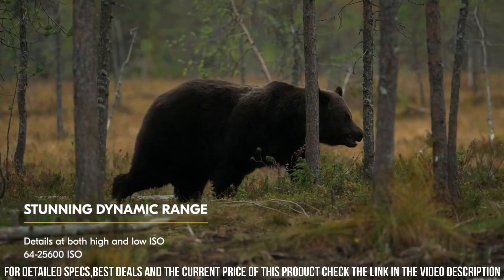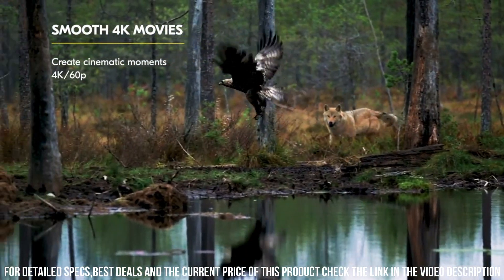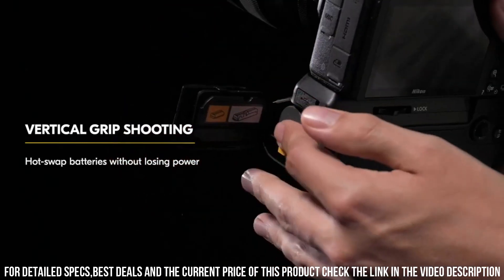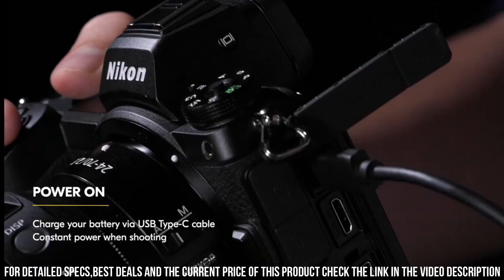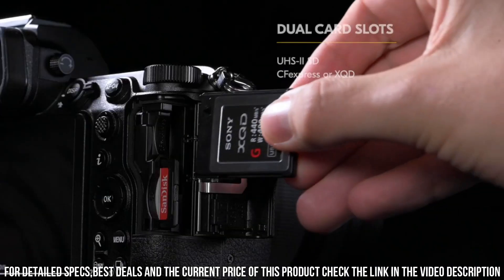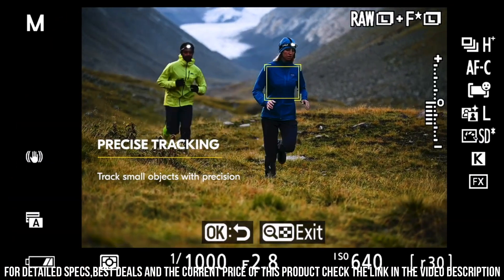The Z7 II also has advanced video capabilities, allowing you to shoot 4K video at up to 60 frames per second. Additionally, the camera has a microphone input and headphone output, allowing you to capture high-quality audio to accompany your footage. Its built-in Wi-Fi and Bluetooth connectivity allows you to easily transfer photos and videos to your smartphone or tablet, making it easy to share your work with others.